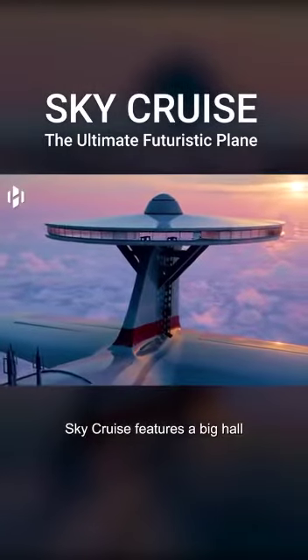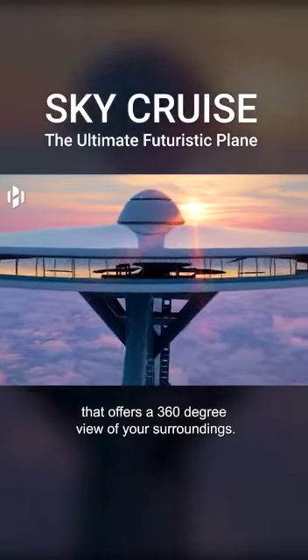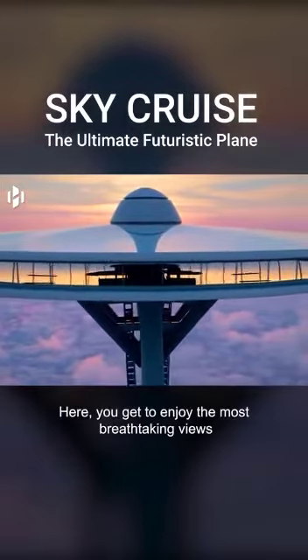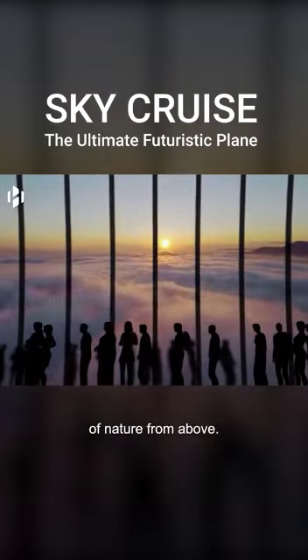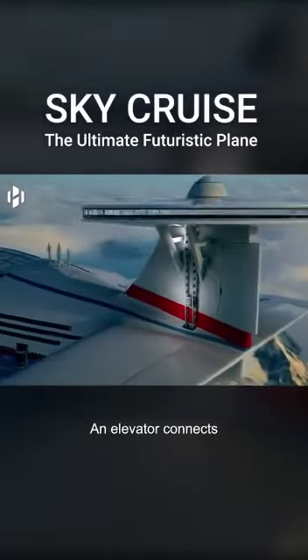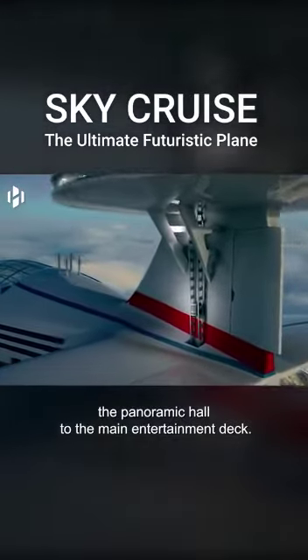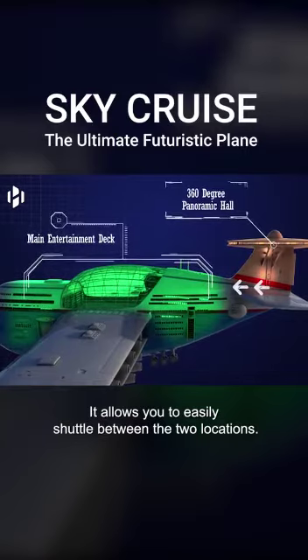SkyCruise features a big hall that offers a 360-degree view of your surroundings. Here, you get to enjoy the most breathtaking views of nature from above. An elevator connects the panoramic hall to the main entertainment deck, allowing you to easily shuttle between the two locations.